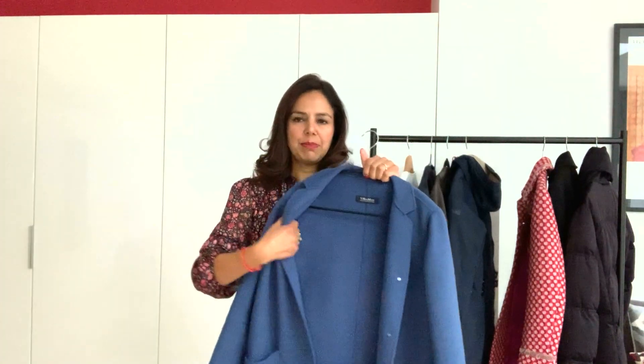Then I have this lovely Max Mara coat — it's unlined and it's 100% wool. You could also get a double-faced woolen coat, which would be quite lightweight. This is what I call my transitional coat, so it takes me from summer into autumn and then from winter into spring.